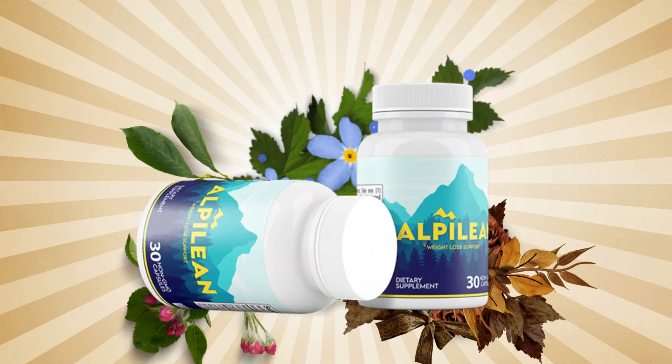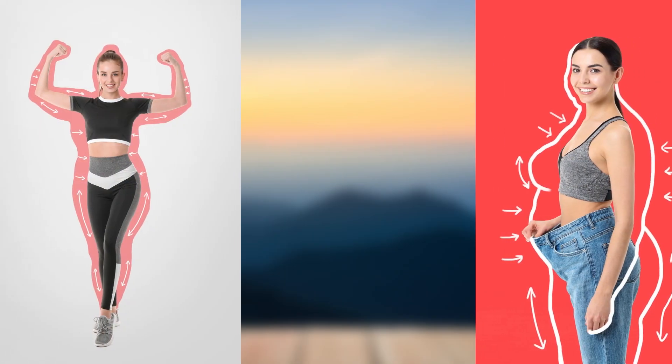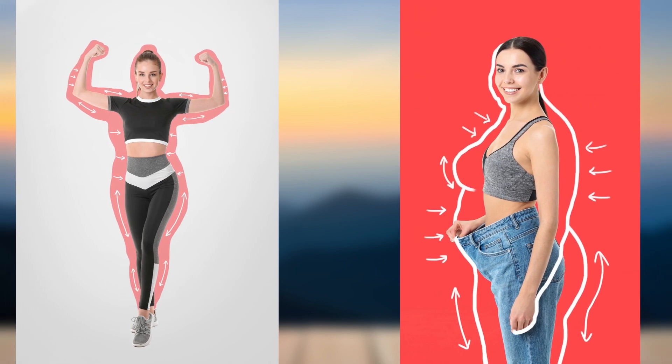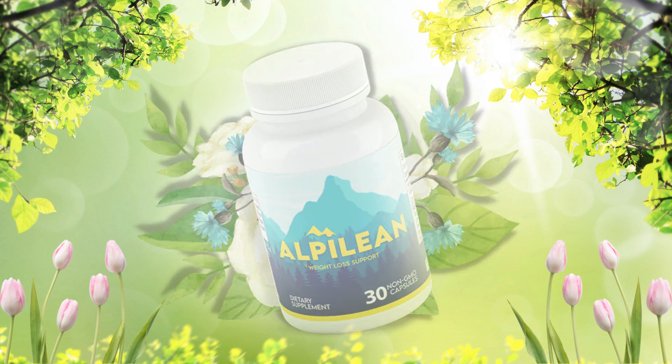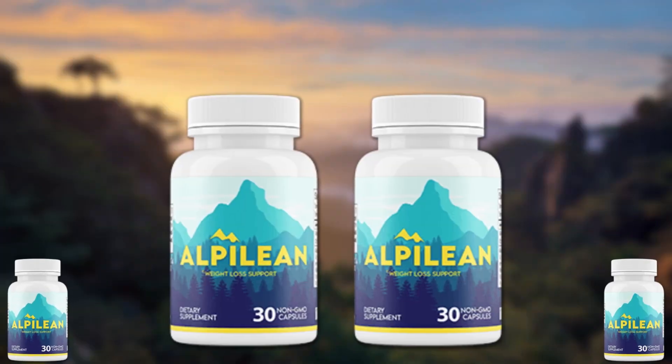After just a few weeks of using Alpilean, I noticed a significant difference in my weight. I also noticed that my energy levels had increased, and I was able to stay focused and alert throughout the day, even during those mid-afternoon slumps.